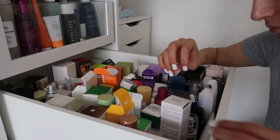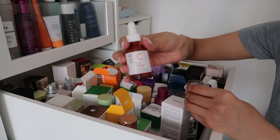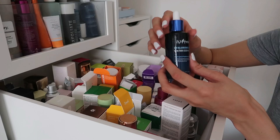The Ole Henriksen Banana Bright Eye Cream is another one I quite enjoy, so I'm keeping that. We then have the SVR 20 Optimised Vitamin C Ampoule — highly recommend this as a great vitamin C alternative. Then there's the Isntree Hyaluronic Acid Water Essence, which has eight types of hyaluronic acid — a great little serum I recommend, keeping this one.